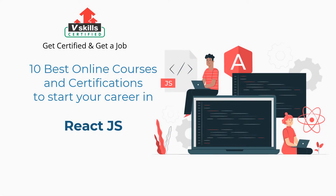Welcome to vSkills YouTube channel. In this video, you will learn about the 10 best online courses and certifications to start your career in ReactJS.